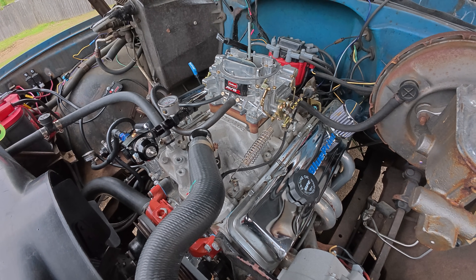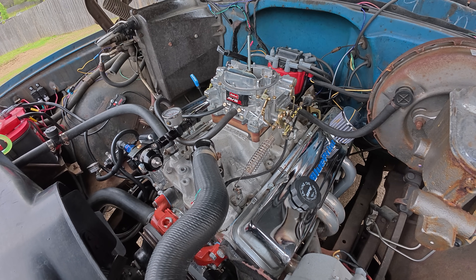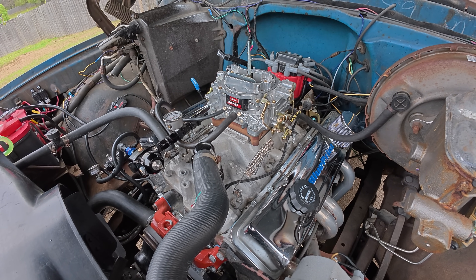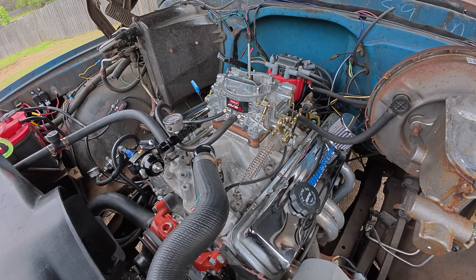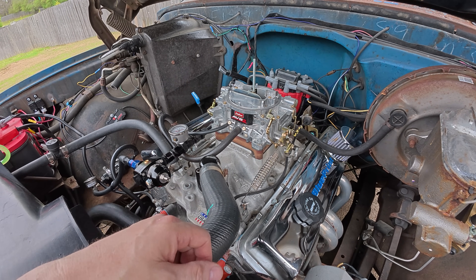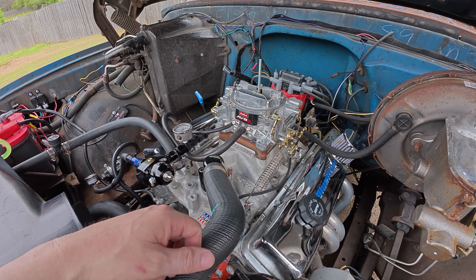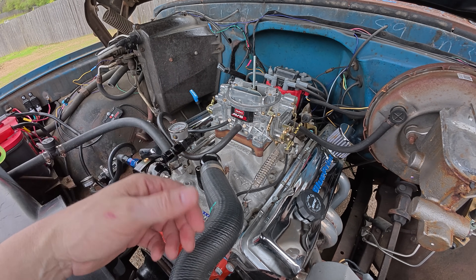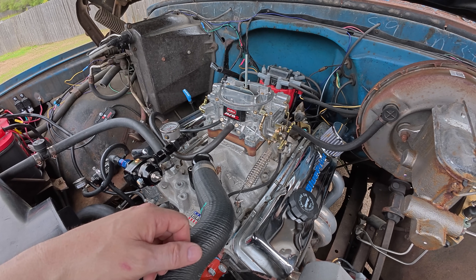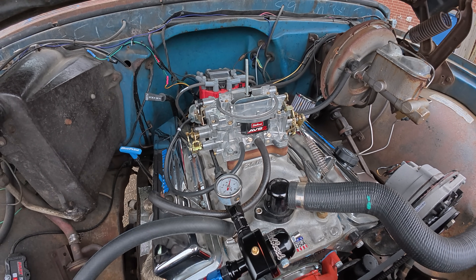Another common cause today is poor fuel quality — old, dirty, or degraded fuel right out of the pump at the gas station can cause run-on. Running too low an octane is also a factor. I run 91 octane in the GMC because the cam profile and compression are a little hotter and it needs that extra octane for a clean burn. Running 87 octane when the engine needs 90 or 91 can be a contributing cause of why your engine is running on.